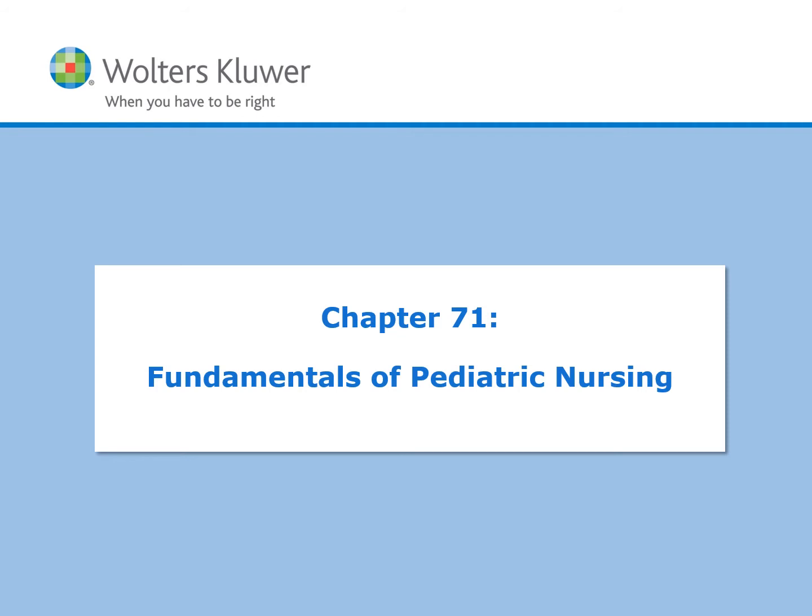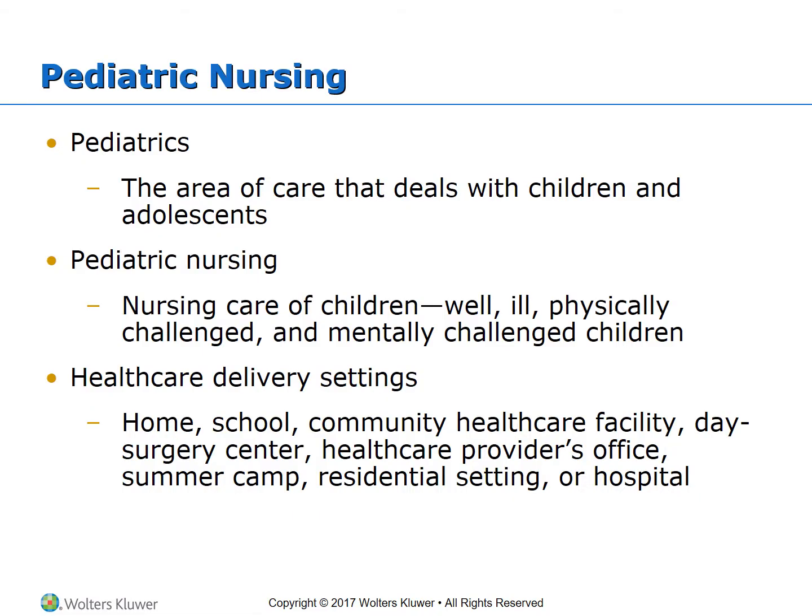Welcome to week five of Nursing 301, Chapter 71. This week we're going to be covering fundamentals of pediatric nursing. Pediatrics is the area of care that deals with children and adolescents. Pediatric nurses provide care for children whether they're well, ill, physically challenged, or mentally challenged.